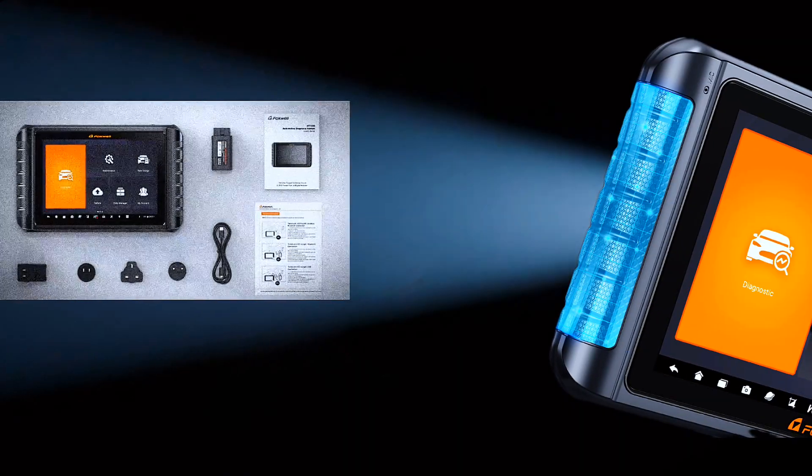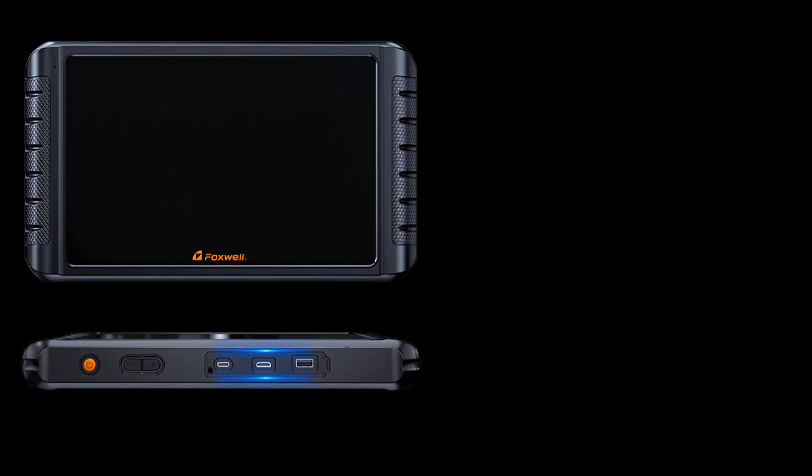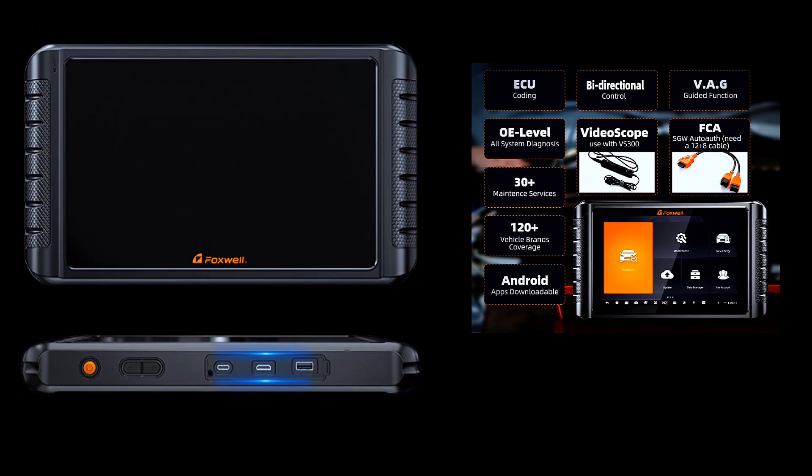The Foxwell NT1009 Diagnostic Scanner has more newly added Elite Functions: wireless diagnosis via Bluetooth, ECU Coding, Free VAG Guidance, compatibility with Chrysler, Dodge, Jeep, Alfa Romeo, and Fiat after 2018, Brush Hidden Functions, support for CAN, KNFD, KWP, and DUIP protocols, 3 years of free updates, and a variety of built-in Android apps.